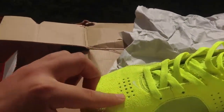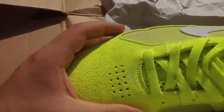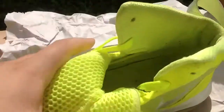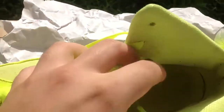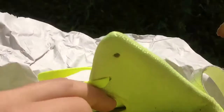Here's the right shoe — same thing, very clean, also virtually no creasing. They do have 3M reflective in here. The insides are a little bit dirty, just a little bit — normal stuff, sock lint, stuff like that.